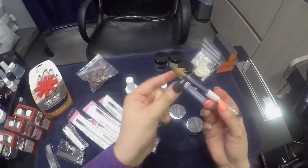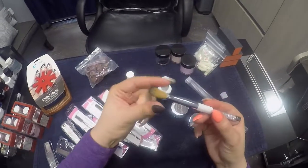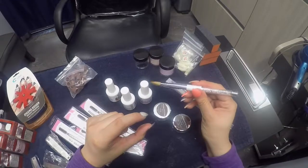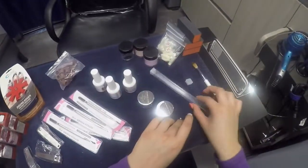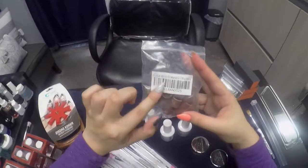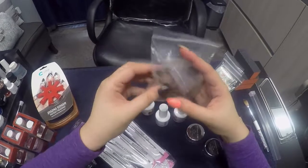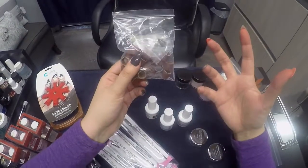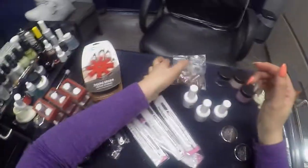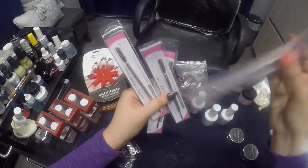I had the brush pinched and everything so it's ready to go. I thought it was really pretty so I'm quite excited about it. I also got these bands for callus removal — just to help me out because it's a little tough on my arms.